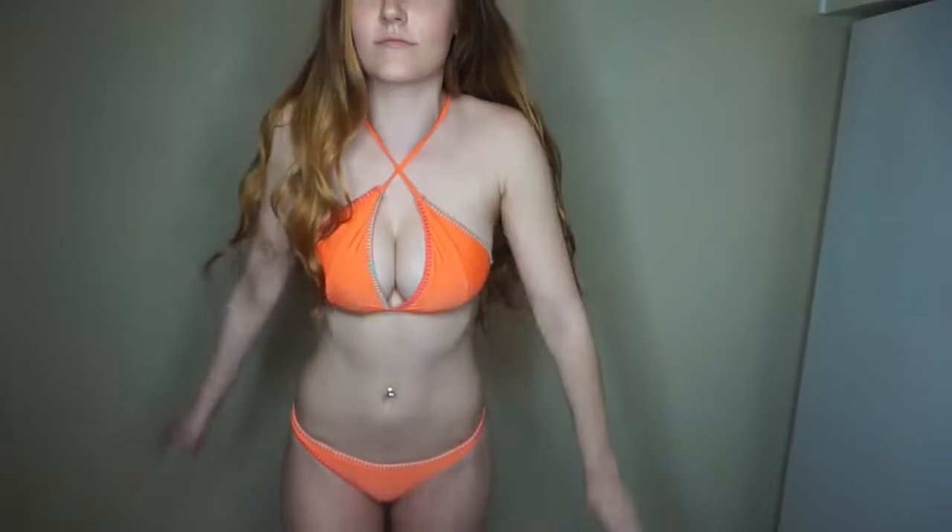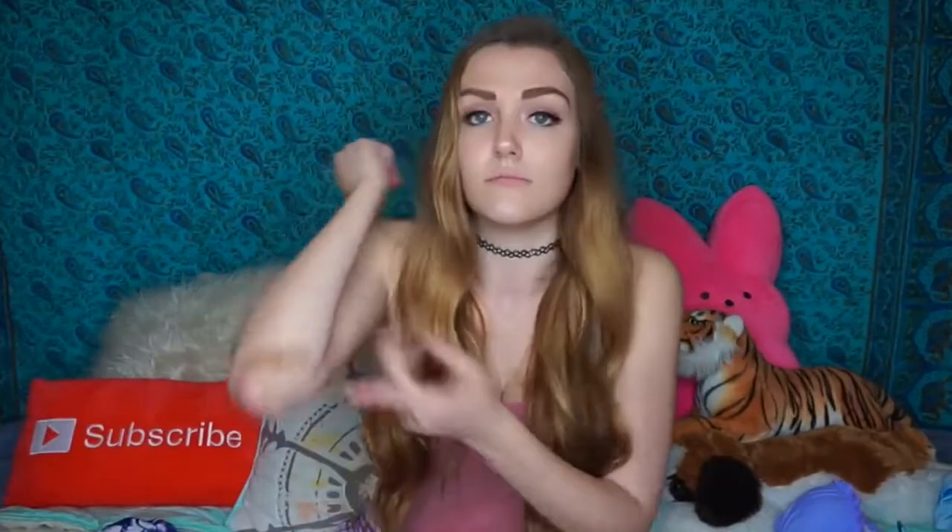We're gonna start with this swimsuit right here — it's bright orange but it also has other colors in the stitching, which I thought was super cute. It's a two-piece, and what I did with the top was strap it in the front because that made me feel like it was a little more secure on my body. Keep in mind all these swimsuits do come in different colors. Shoutout to my band-aid that's showing in like every clip — sorry about that.